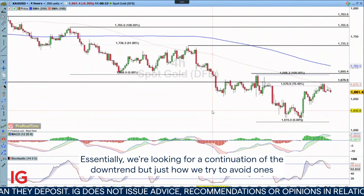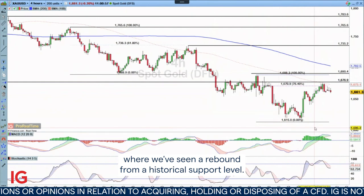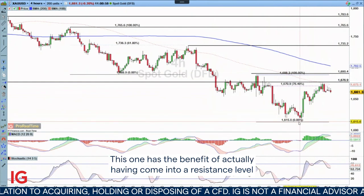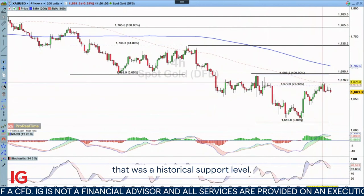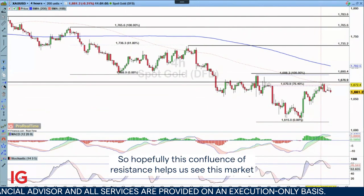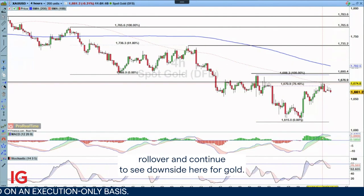Essentially we're looking for a continuation of the downtrend. We try to avoid trades where we've seen a rebound from a historical support level, but this one has the benefit of having come into a resistance level that was previously a historical support level. So hopefully this confluence of resistance helps us see this market roll over and continue to see downside here for gold.